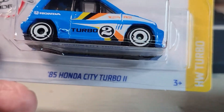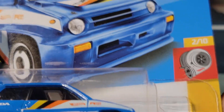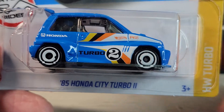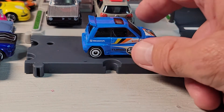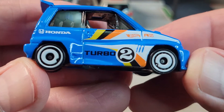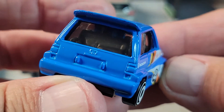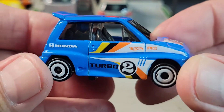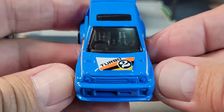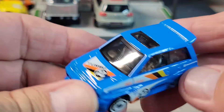Up next is the Honda City Turbo 2 — Rio's Rides, the Turbo Series, 2 out of 10. There's your card, number 13 out of 250. Let's open it. Okay, there's your Honda City Turbo 2 — Rio's Rides. No rear deco, has some luggage in the back. Right hand drive. Deco on the hood. Arrow disc wheels — cool.